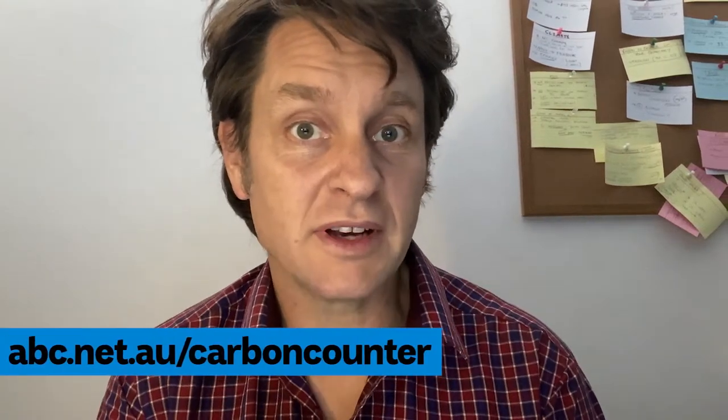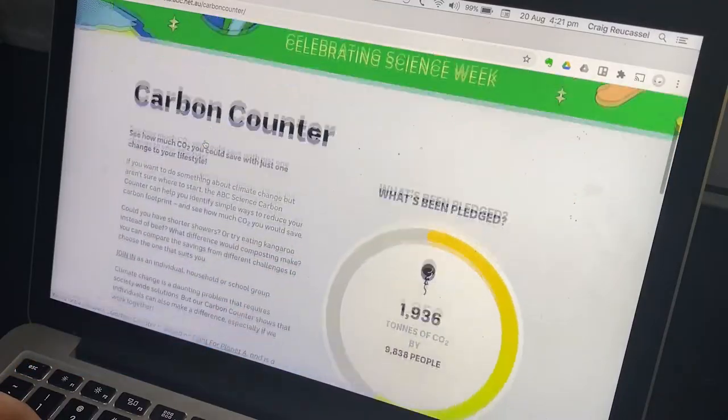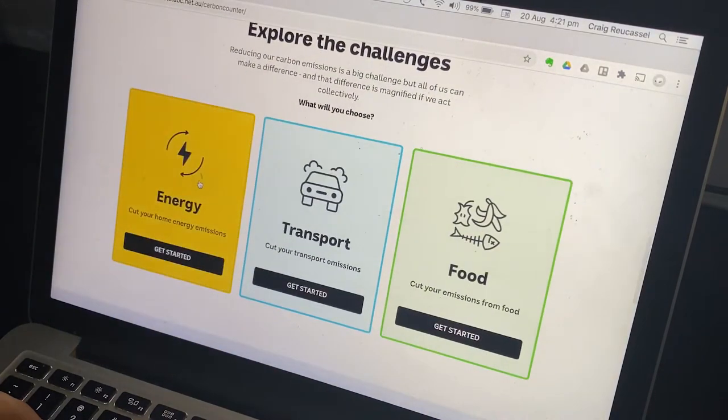There's a great new Carbon Counter on the ABC website where you can enter challenges and see how much you can reduce your carbon footprint. Let's have a look. You can click on energy, transport, or food.